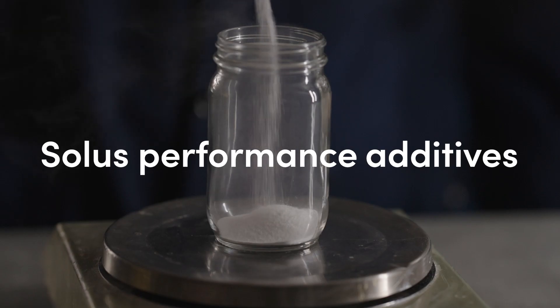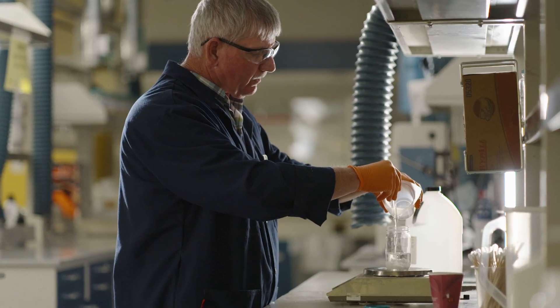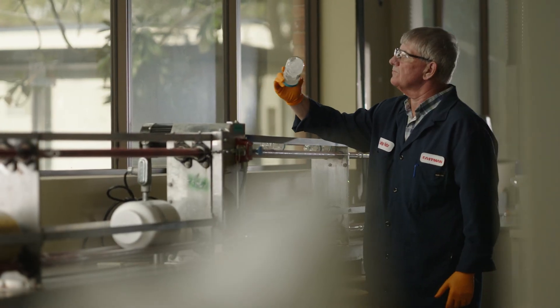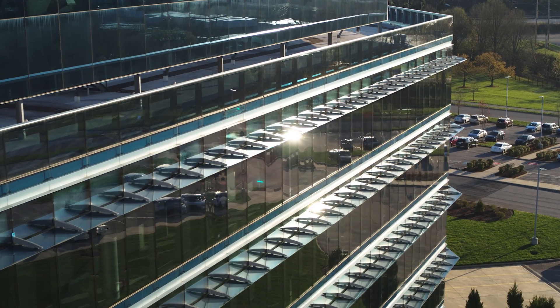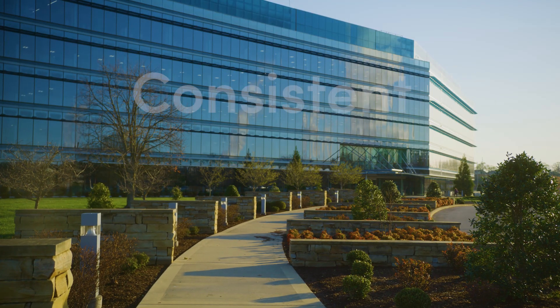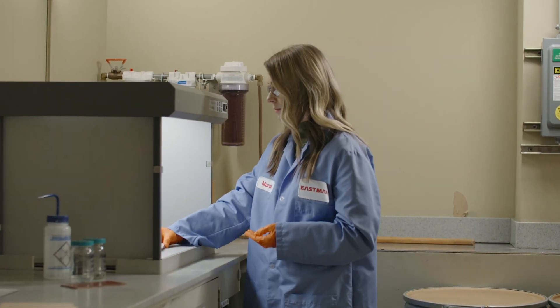Eastman Solus Performance Additives for Wood Coatings addresses all these needs, providing an excellent alternative to nitrocellulose and other coatings. We've leveraged more than 100 years of technical expertise to create resins that are consistent, reliable and of the highest quality. Through diligent testing,